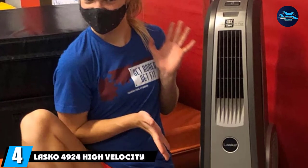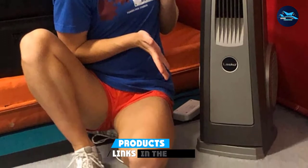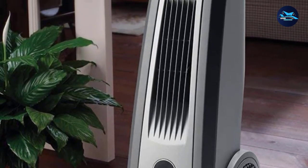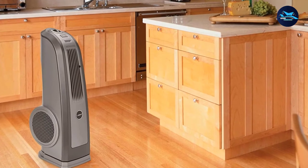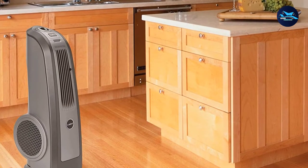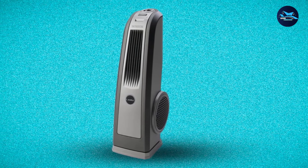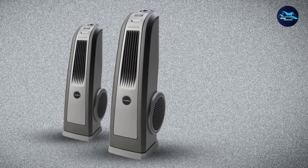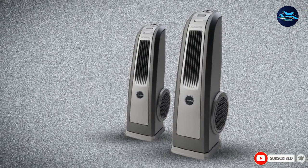Next at number 4, we have the Lasko 4924 High Velocity Blower Fan — our pick for the best portable fan because of its sleek, slim silhouette and carrying handle, so you can easily transport it from room to room. This fan has similar features to our top pick, as it's made by the same company, but with some differences: there's no timer, LED display, or remote control. However, it retains essential features like three speed settings, directional levers, and widespread oscillation to distribute airflow side to side and up and down.